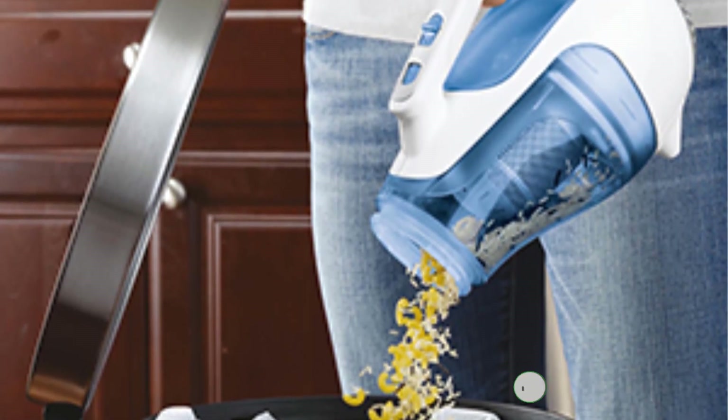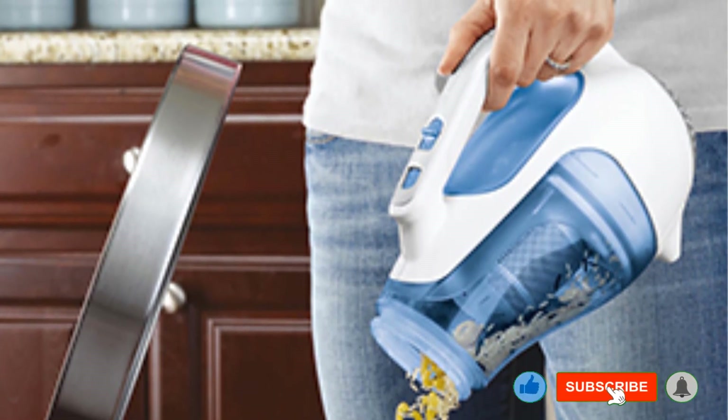We placed flour on a plastic sheet to simulate a statically charged dusting challenge for each vacuum.